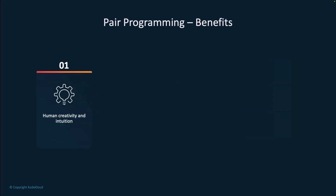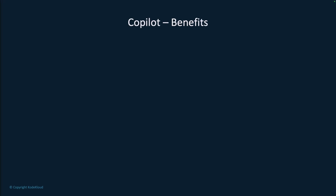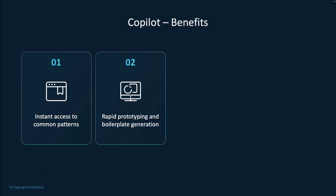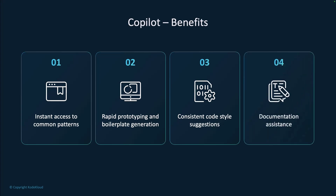Traditional pair programming brings unique advantages that remain valuable: human creativity and intuition for complex problems, architectural decision-making that requires deep understanding, knowledge transfer between team members, and the social aspects of team building that strengthen your organization. Copilot complements these traditional benefits with its own strengths: instant access to common coding patterns, rapid prototyping capabilities, consistent code style suggestions across your project, and automated documentation assistance that helps maintain clear code documentation.